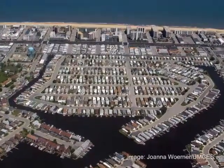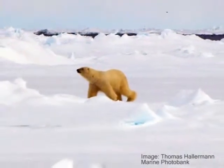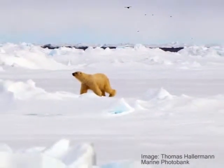As human activity continues to impact our ocean environment, and global climate change causes warming waters and sea level rise, it's critical to stay aware of what's going on in the ocean.